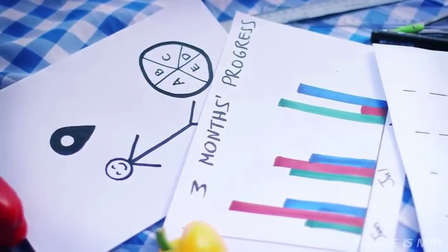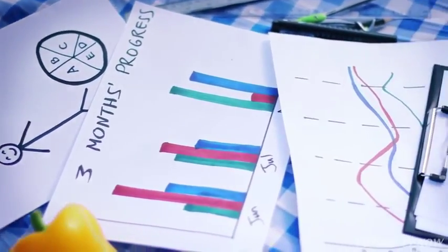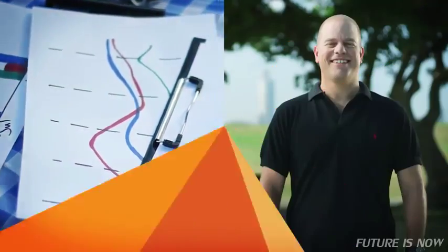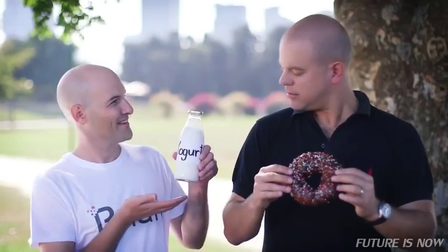Then he had this amazing idea: what if he could create something that would go everywhere with him, blog his eating habits, analyze them, and give him recommendations in real time? This is how he came up with Brian. Brian was Itai's eating pal — he was with him all the time and really cared about his nutrition, reminding him to snack less, chew more, and eat better.